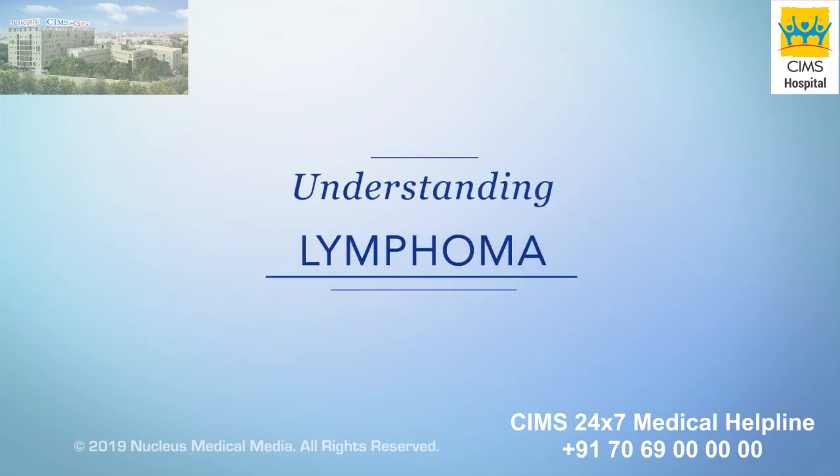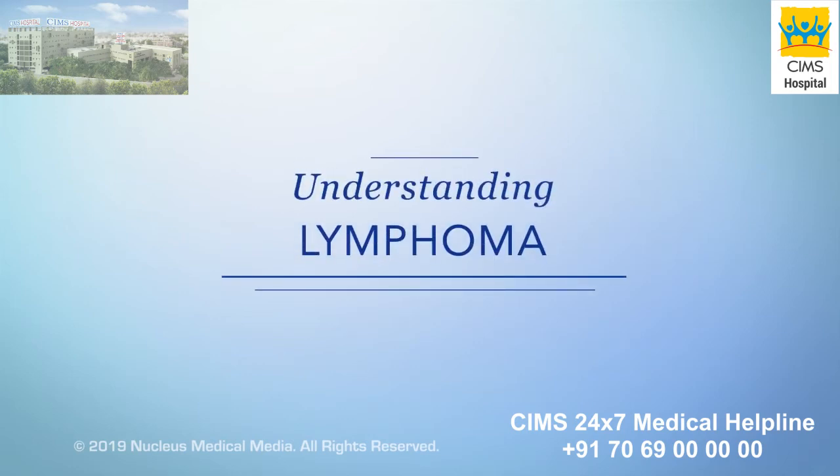You or someone you care about may have been diagnosed with lymphoma. This video will help you understand more about this type of cancer and how it affects your body.